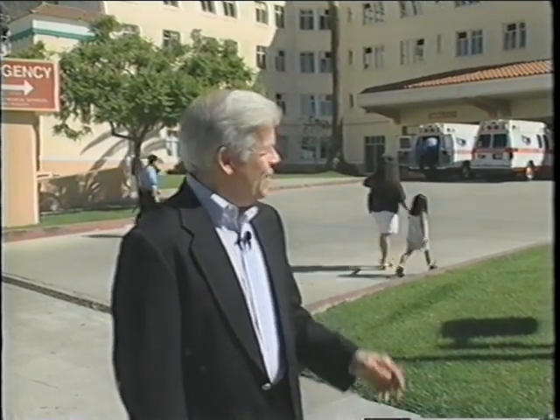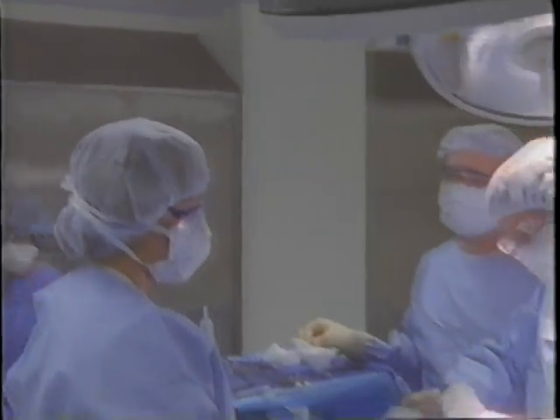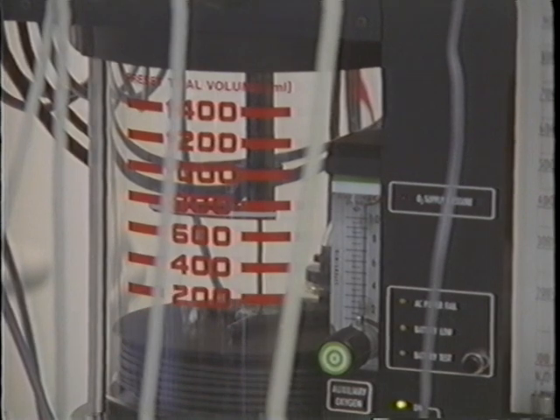Healthcare in North America is recognized as being the highest quality in the world. When we enter those hospital doors, we expect the latest in technology, and we expect that technology to be working perfectly. Critical to the operation of every medical facility are properly functioning medical gas systems. These medical gas systems deliver the life-critical pure oxygen, nitrous oxide, medical air and vacuum that sustain life and allow an anesthesiologist to stabilize vital signs during surgery. Medical gas systems are the heart and lungs of every healthcare facility.